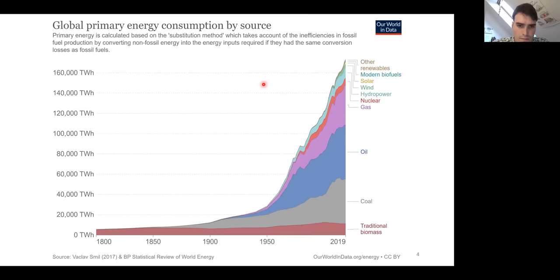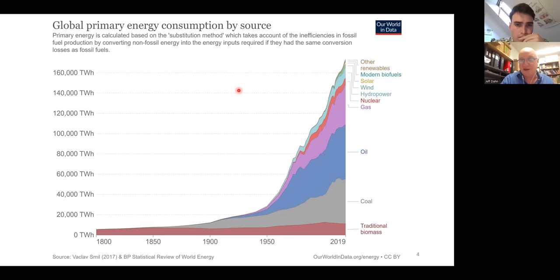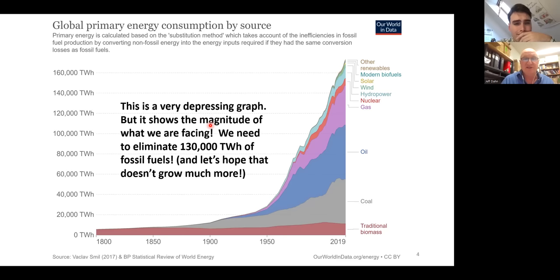When you look at this chart showing how the energy used on our planet comes from various sources, in 2019 it's roughly 160,000 terawatt hours. Of that, about 130,000 terawatt hours comes from coal, oil, and gas — roughly three quarters from fossil fuels. The coal chart seems to be leveling off, oil may be turning the corner, but gas is still going up. What we have to do is eliminate the use of fossil fuels — not just in transportation, but in everything. It's a pretty depressing graph because it shows the magnitude of what we're facing.